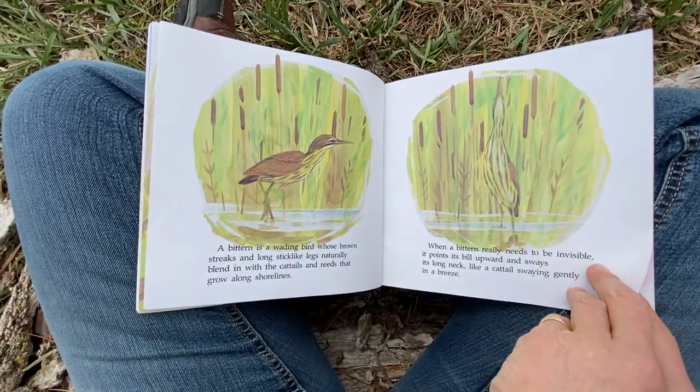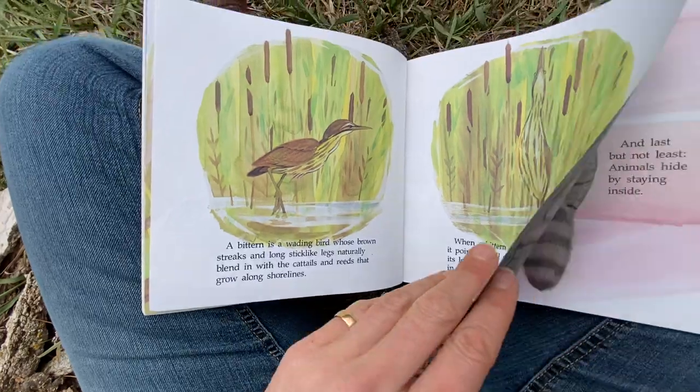This is a water bird we don't have — it's called a bittern. You can look it up: B-I-T-T-E-R-N. But I'm not going to read that page.